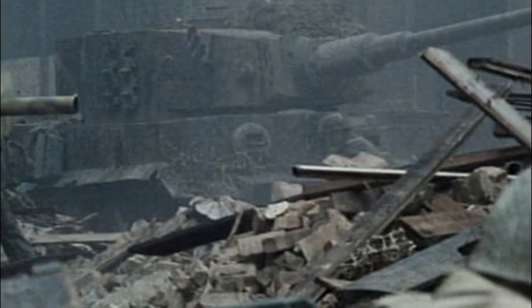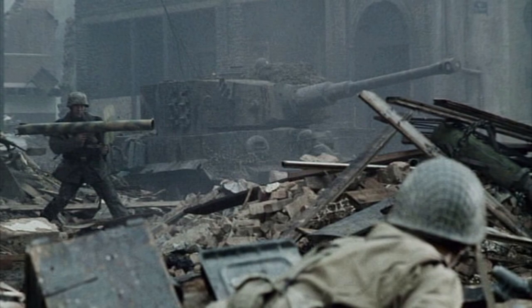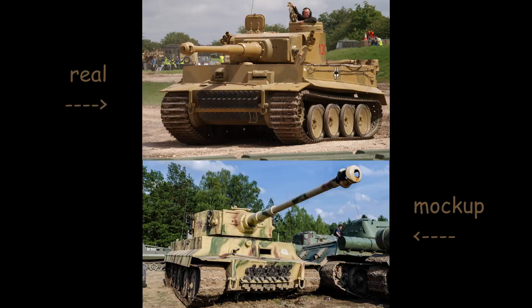What if I told you that a film universally beloved by everyone — be it history buffs, war film enthusiasts, and so on — used these mock-up T-34s? That film is Saving Private Ryan. And what if I told you that the most beloved series of all time used another mock-up? Band of Brothers. That's right — the German tanks you see in Saving Private Ryan and Band of Brothers were actually mocked-up T-34 tanks dressed to look like Tiger 1s.